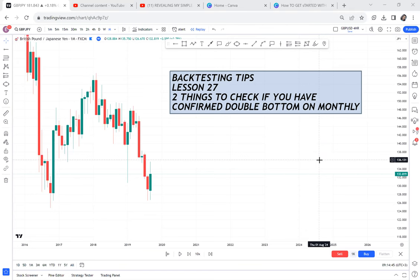Welcome to lesson 27. You have come from lesson one and now we are doing lesson 27. If this is the first time you're getting to this video, there are 26 other lessons waiting for you to master. In this lesson 27, we'll be doing back testing. I want to give you two tips — two things to check if you have a confirmed double bottom on the monthly.